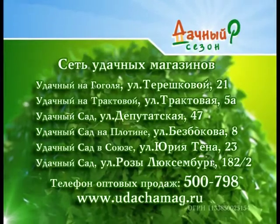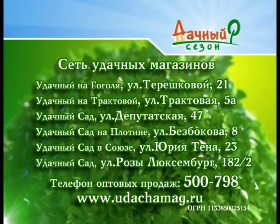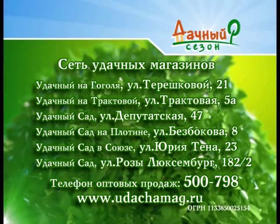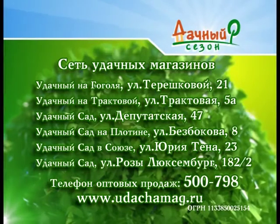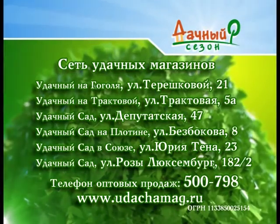Весь ассортимент товаров в сети «Удачных магазинов» вы сможете приобрести по адресам: «Удачный на Гоголе» — улица Терешковая, 21; «Удачный Трактовая» — улица Трактовая, 5А; «Удачный Сад» на Депутатской — улица Депутатская, 47; «Удачный Сад» на Плотине — улица Безбокова, 8; «Удачный Сад» в Союзе — улица Юрия Тена, 23; «Удачный Сад» на Воленина — улица Роза Люксембург, 182/2. Телефон оптовых продаж — 500-798. Работает интернет-магазин www.удачмаг.ру